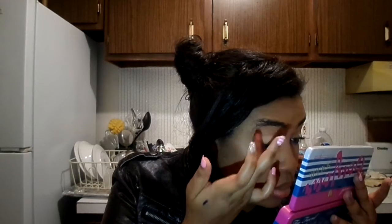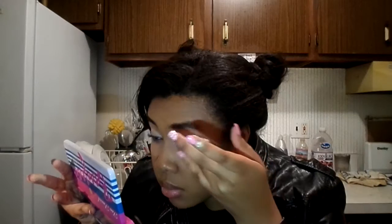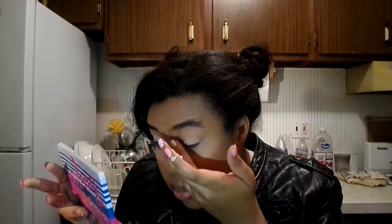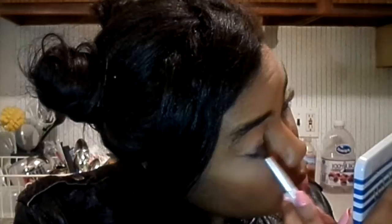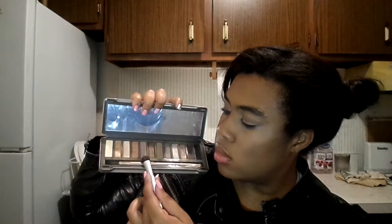Once again, I'm using the Eden Primer Potion by Urban Decay. Then, as a sort of base on the eye, I'm going to use one of the bronzers from Revlon Bronze and Chic. Next, I'm going back into Naked 2 and going right over that with Tease, which is a light brown that's close to my skin tone.